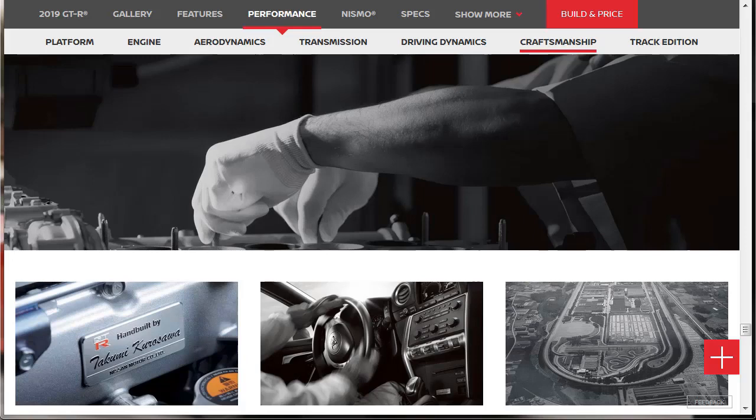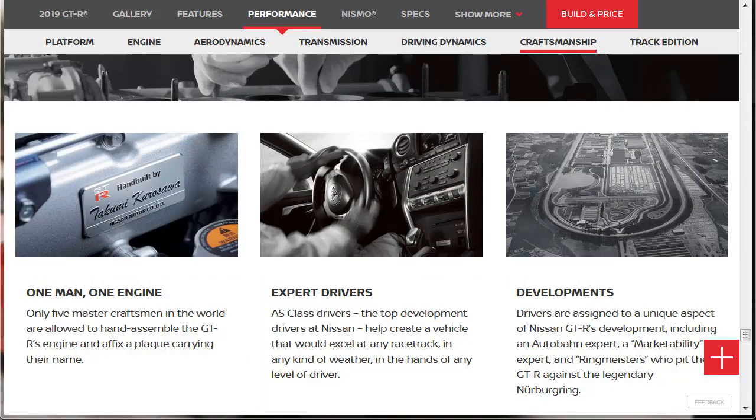Let's talk craftsmanship of the 2019 Nissan GT-R. Only five master craftsmen in the world are allowed to hand-assemble the GT-R's engine and affix a plaque carrying their name. AS-class drivers — the top development drivers at Nissan — helped create a vehicle that would excel at any racetrack, in any kind of weather, in the hands of any level of driver. Drivers are assigned to unique aspects of the GT-R's development, including an Autobahn expert, a marketability expert, and ringmeisters who pit the GT-R against the legendary Nurburgring. They are always pushing this car to the extreme.